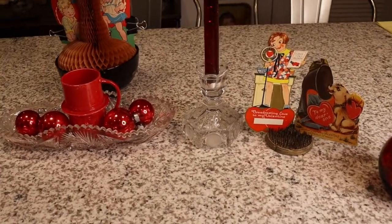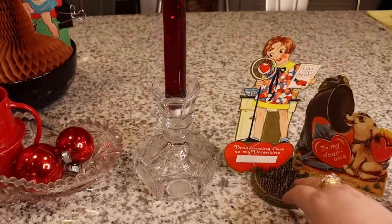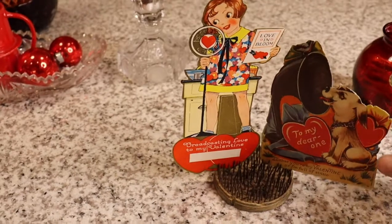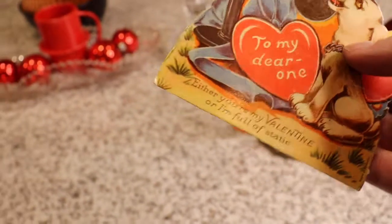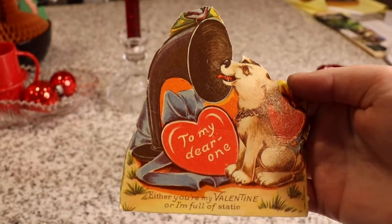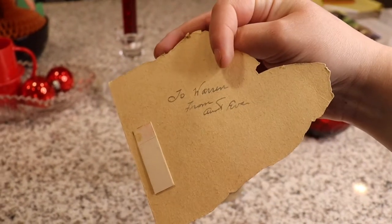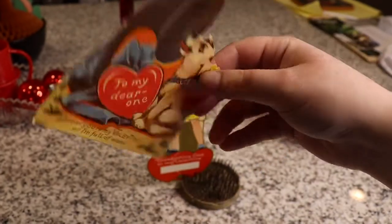Right next to it is this really neat flower frog. This is a lovely gift from Michelle at Newton's Cupboard — she sent me some extra valentines and I love these. They are record-themed and I think they're great. I've got one of these pin-type flower frogs to display them in. The first one is a German valentine, made in Germany, and it says 'To my dear one — either you're my valentine, or I am full of static.' I love the gramophone — so cute! Thank you so much Michelle at Newton's Cupboard, you really hit this out of the park.